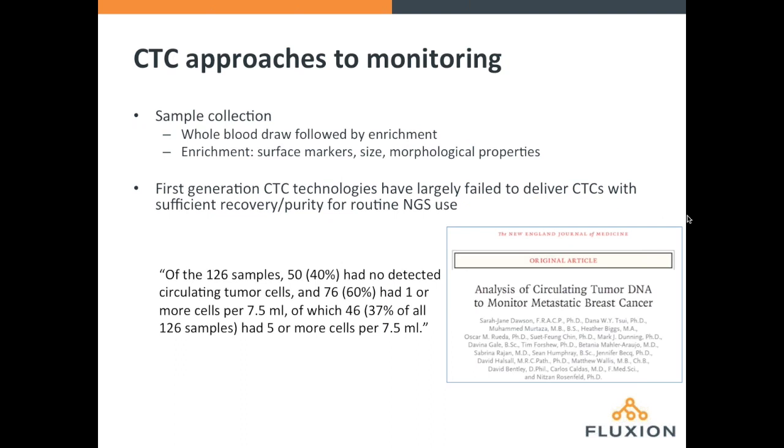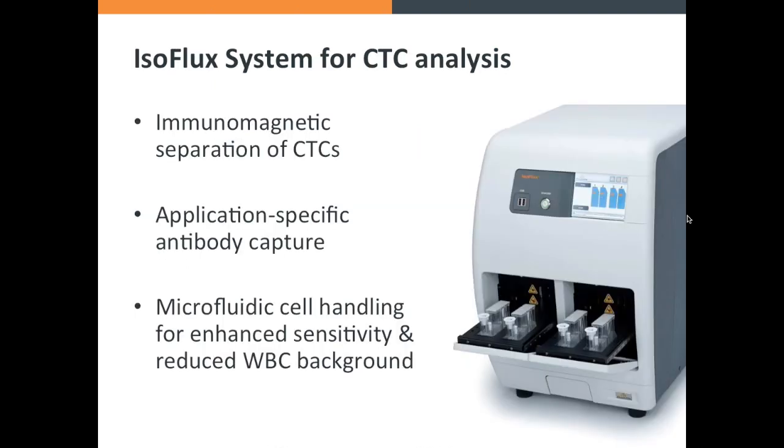CTC approaches start with the same blood draw, but instead of separating the plasma, CTCs are typically enriched based on surface markers or the size or morphological properties of the cells. The first generation of CTC technologies, including the CellSearch system and filter-based platforms, really struggled to produce CTCs at the right level of recovery and purity for routine NGS usage. A recent paper from Sarah Dawson's group showed that only about 37% of metastatic breast cancer patients had more than five CTCs, and these likely had very high white blood cell backgrounds. So even in a late-stage metastatic setting, first-generation CTC technologies can't provide enough samples for a routine NGS workflow.